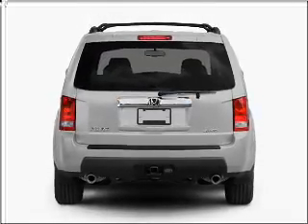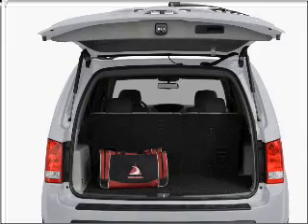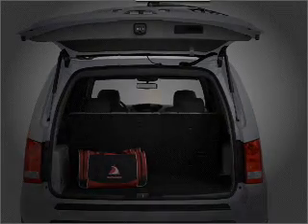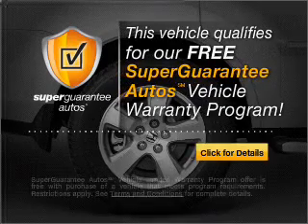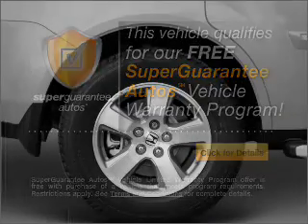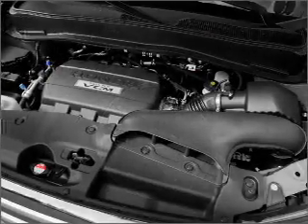With a solid six-cylinder engine connected to a smooth-shifting five-speed automatic transmission, this vehicle qualifies for our free Super Guarantee Autos Vehicle Warranty Program. Buy a vehicle and get a free warranty from us, only at EveryCarListed.com.